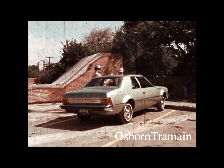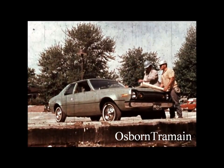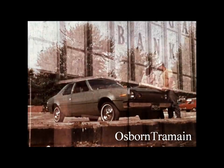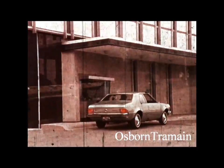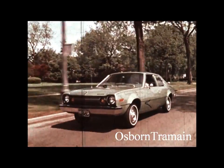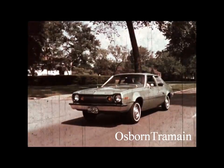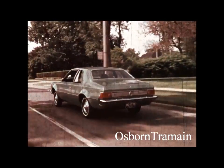Hornet's long wheelbase gives a really smooth ride. Its wide stance makes for easy handling and road holding. Its heavyweight gives solid stability and security. Hornet offers a wide choice of luxury options: power steering and power or disc brakes for effortless stop-and-go driving and open-road pleasure. Air conditioning with side and central vents. AM/FM radio.